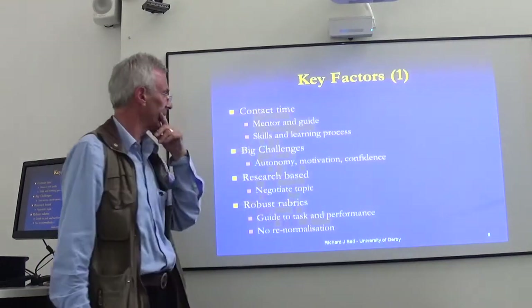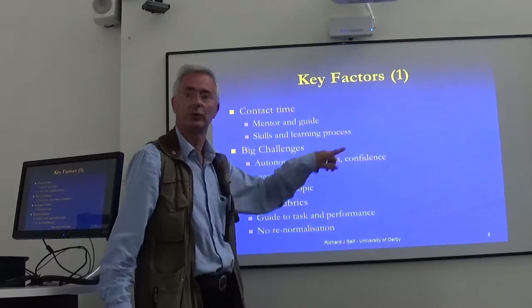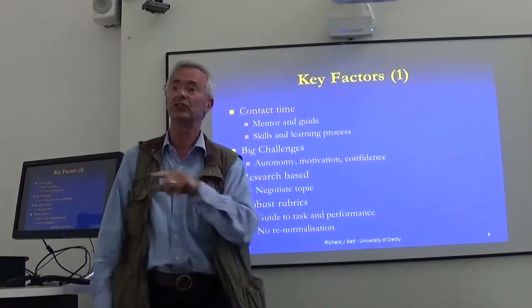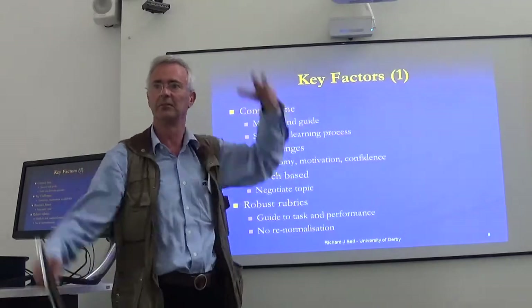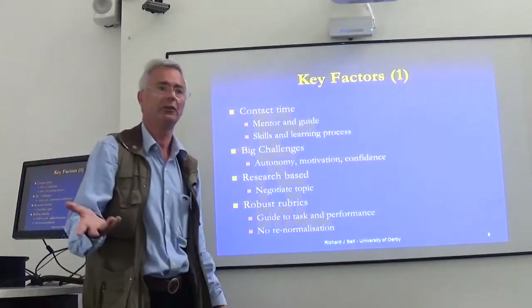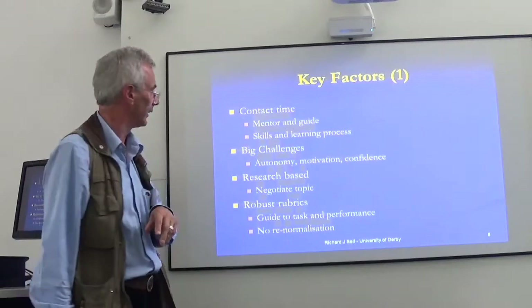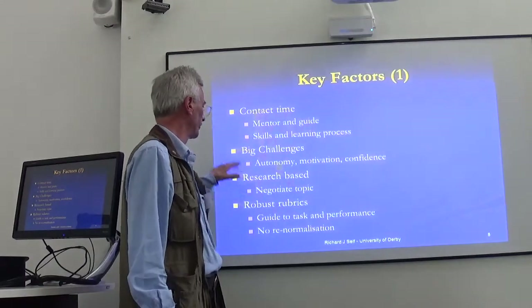A critical thing coming out of interesting theories about learning: we're giving them autonomy, we're giving them motivation, we're giving them confidence. The motivation comes very much because you're saying, go find something within the big challenge that's interesting to you — go find some data, I don't mind what it is. As long as it's something really interesting to you, that's going to be fun to do. They work much harder if it's their own. And because of the mentoring work, their self-confidence also appears to grow dramatically. They learn to negotiate the topics — all done by research.